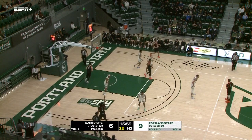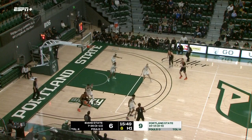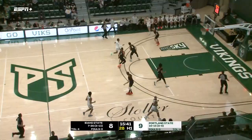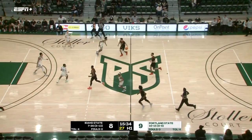Good screen by Bergen frees up Smalley for three — no good, but Bergen right there for the rebound. ISU gobbling up offensive boards in the early going. These are two of the top offensive rebounding teams in the Big Sky Conference, although Idaho State comes in at a rebounding disadvantage on the season. A strong move to the iron, and Porter is able to finish. Again, all eight points have been in the paint.